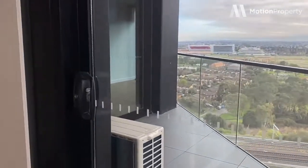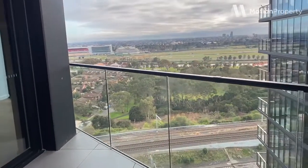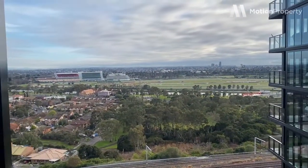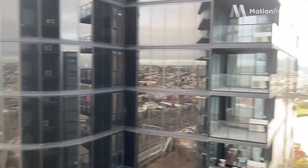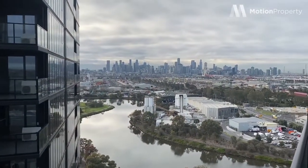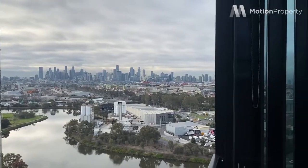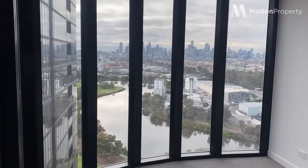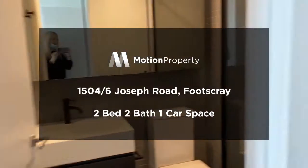And now I'll take you out to the balcony. So these are our views. This is apartment 1504 — two bed, two bath. And we're leasing now. Thank you.